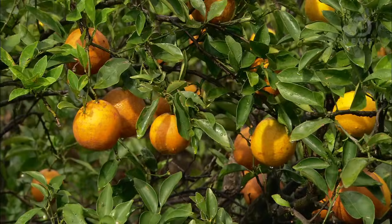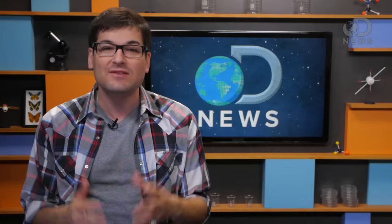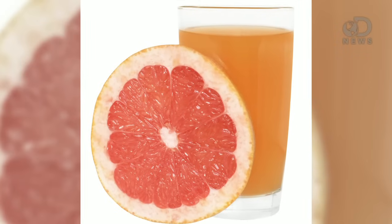And it's not just grapefruit either. Other citrus like Seville oranges, limes, or pomelos can cause these interactions too. And in some cases they can be caused by drinking just a six-ounce glass of juice.